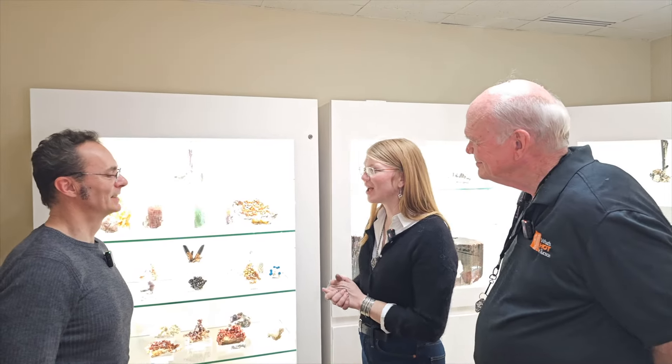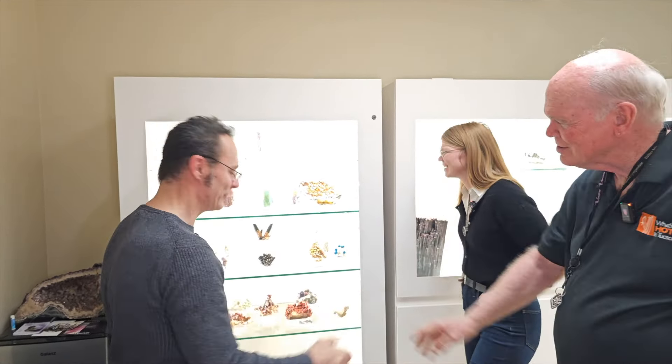We're here with What's Hot in Tucson Live with Federico Pezzotta of MCEP to see what you guys have this year. Thank you for having us. Thank you very much. Great to see you, Federico, as always.